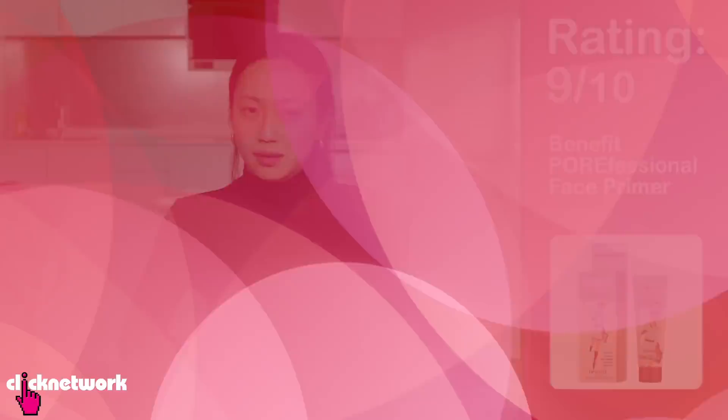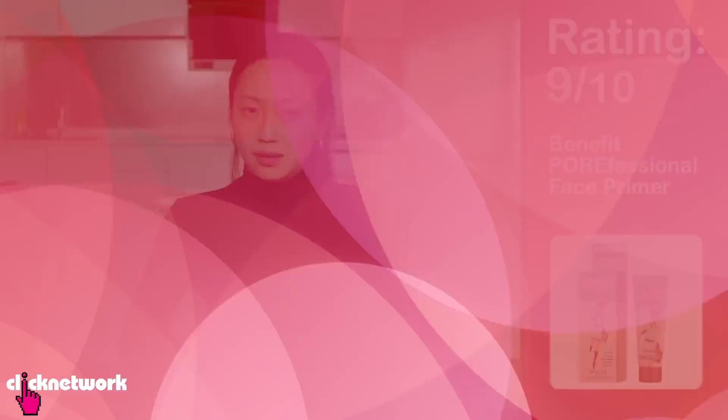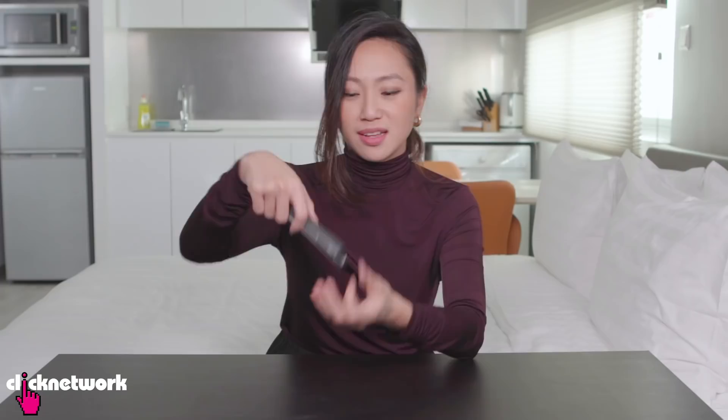This is Kat Von D's Everlasting Liquid Lipstick in Lolita 2, and this colour is one of Sephora's bestsellers. This is also the colour a lot of you were directing me to when I was trying to replace Brook Candy — I tried it, it's not quite, but it is a very pretty colour! The texture is very thin, light and airy but the colour payoff is so good. In just one pass you can cover the entire lip. It's very easy to get a precise application, the lipstick doesn't bleed out, and it dries really fast.